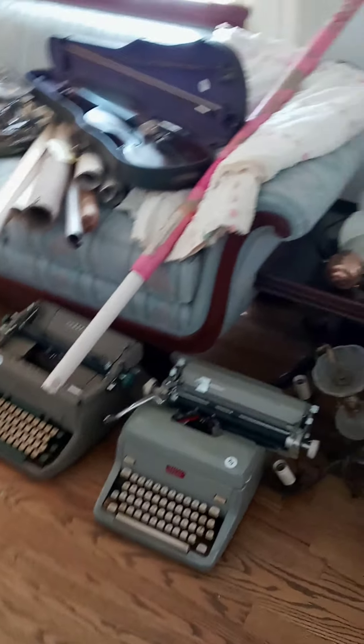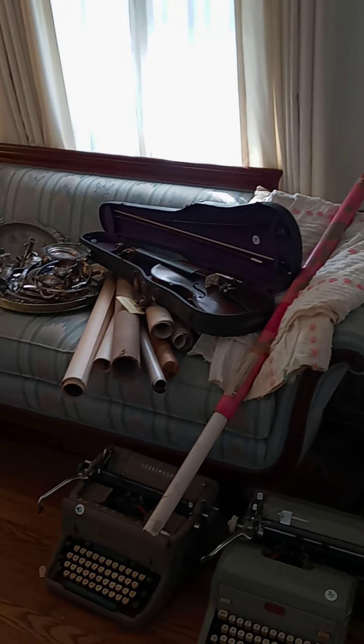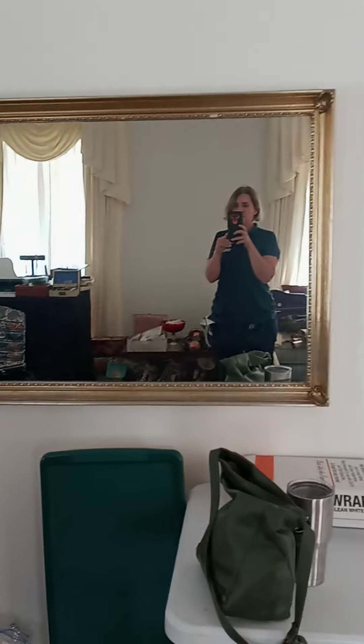A couple of old typewriters, a violin, a nice couch and some silver plate. We do have this nice mirror here.